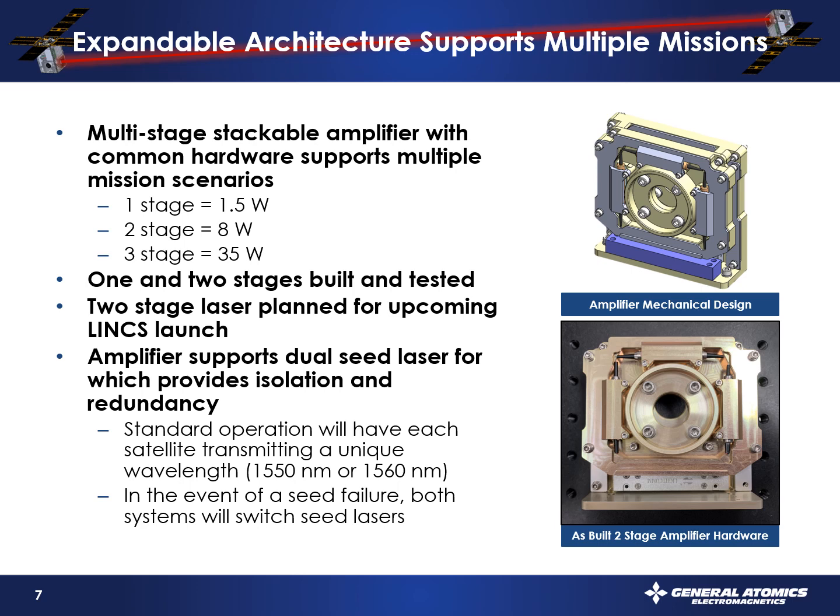As part of the cross-link demonstration, you have to make sure your link budget closes — at first order a combination of aperture size and laser power. Aperture size is one mission-specific adaptation. The other part is variable laser output power. We've handled that with a variable laser amplifier mechanical design that has three different stage options: one, two, or three stages to get either 1.5, approximately 8, or 35 watts of laser power. What's special is that we did it in a very compact form factor where the SWaP impact of going from one to three stages is about one and a half centimeters of additional depth to that yellow electronics stack.